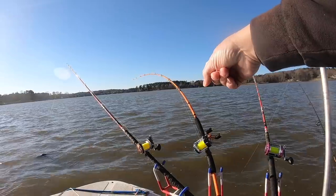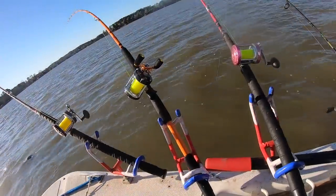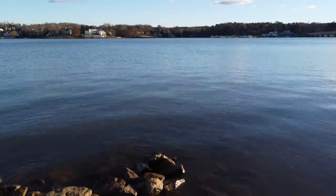Boom, there's one on the planer board guys! Look at that rod go! Look at that rod go! Oh yeah baby, that's a takedown, that's a takedown!